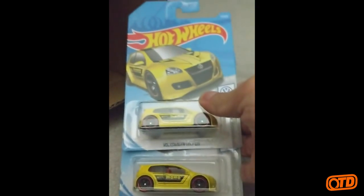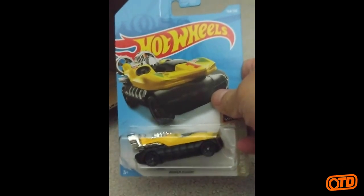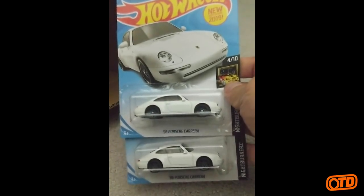The Volkswagen Golf GTI in yellow, Volkswagen series. The Hoverstorm Hovercraft from the Baja Blazers — another F-Case car. Where's all those G-Case cars? Pull some G-Case cars, Tim. There we go — '96 Porsche Carrera from the Nightburners. That one's a nice one.